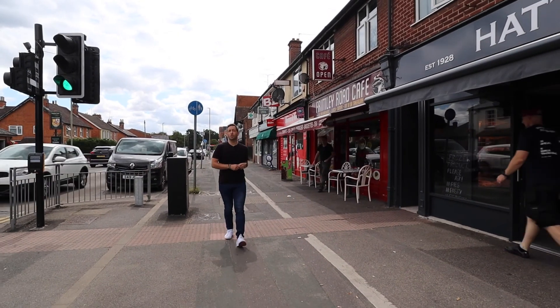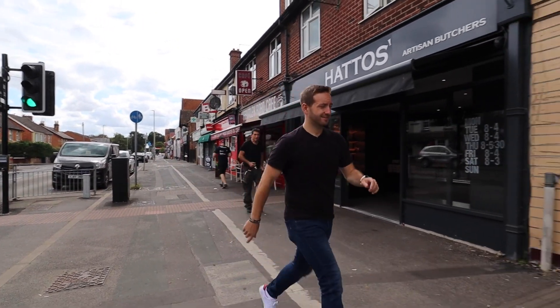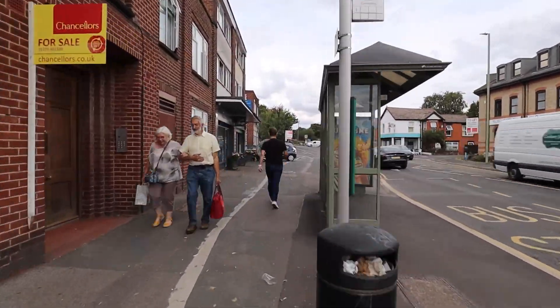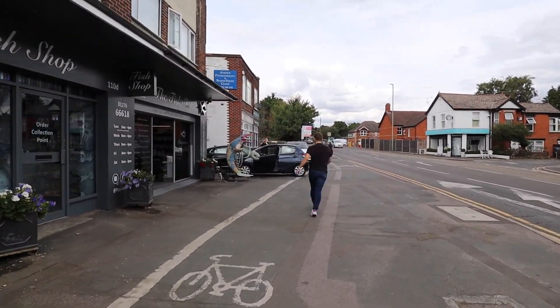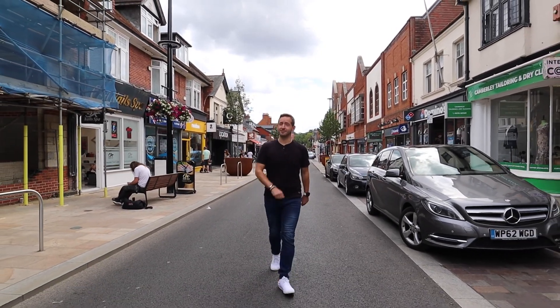So just around the corner you've got your local shops, which includes one of the area's best butchers and the area's best fishmongers. And then just over a mile away from Park Road you've got Camberley Town Centre and the train station.